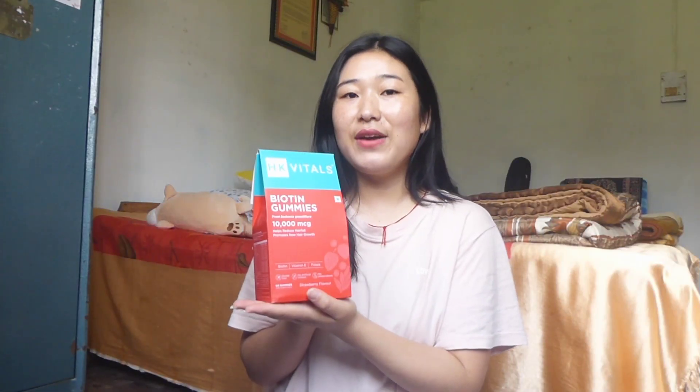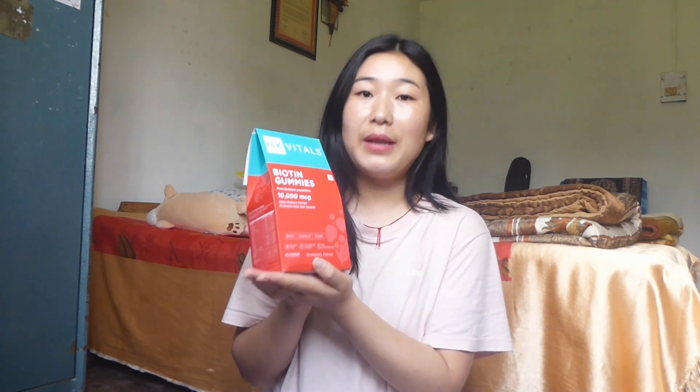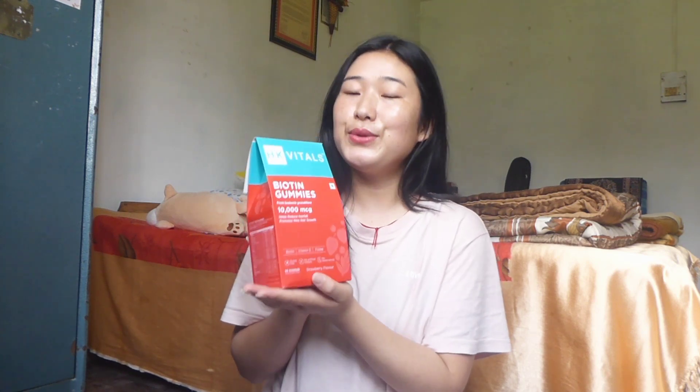Presenting HK Vitals biotin gummies, which is made with natural biotin extracted from 10,000 mcg of a plant called Cisbania grandiflora that helps reduce hair fall.